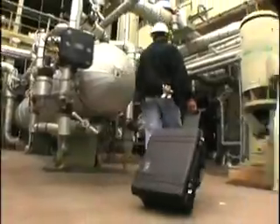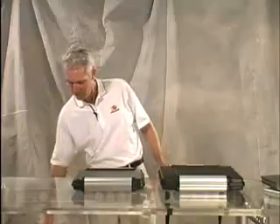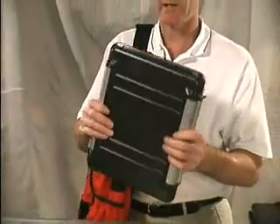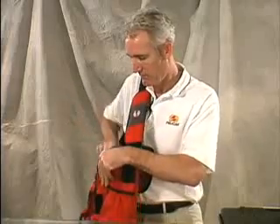Pelican Products has a huge reputation for manufacturing tough equipment protector cases. Last year we tried something completely different: the 1080 hardback for 13-inch laptops. Its slim design was intended to protect laptops and still be small enough to carry in a soft bag. This year we're going to step it up a size with the new 1090 case for 15-inch laptops.